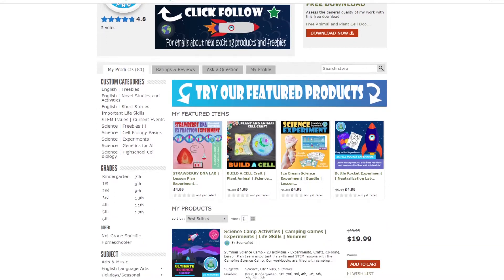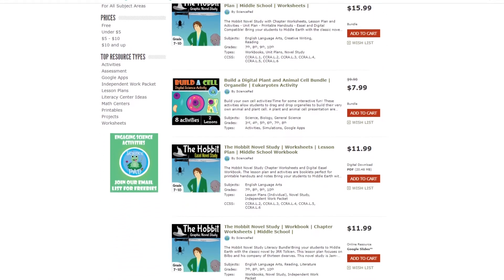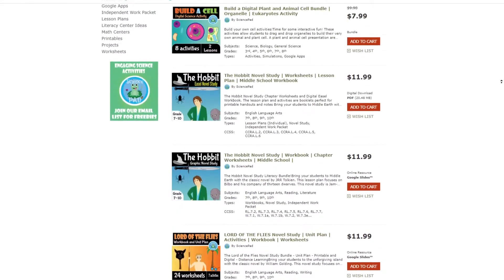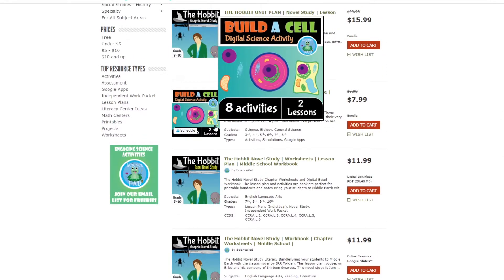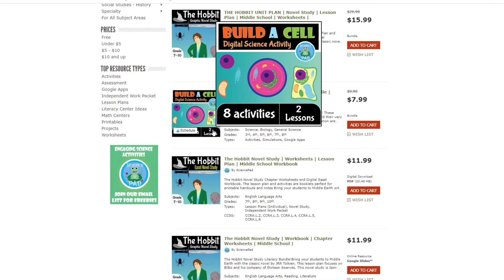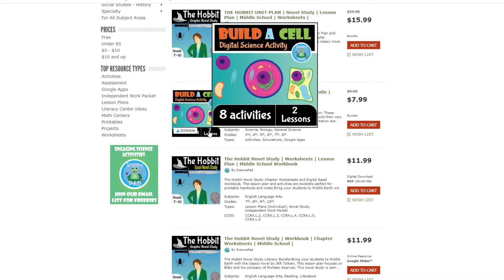Next we're looking to see if he has a definable brand and cohesive product covers — these two go hand in hand. Scrolling down under best sellers, he tends to use the same three or four fonts but not necessarily the same colors or format. I would recommend narrowing down to one or two fonts. Using these two products as an example — Build a Cell and The Hobbit — he used different fonts for both covers, one has his logo and the other doesn't, and the information provided differs. There's just enough discrepancy that I can't recognize these two products were made by the same person, which is not great for brand recognition.